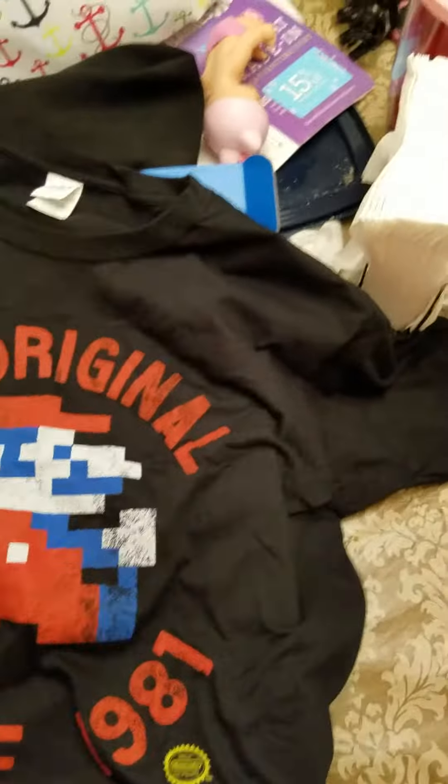We also have the Captain America shield. Something like this is actually metal and it's got a good stand — I can stand it up. Pretty fancy.